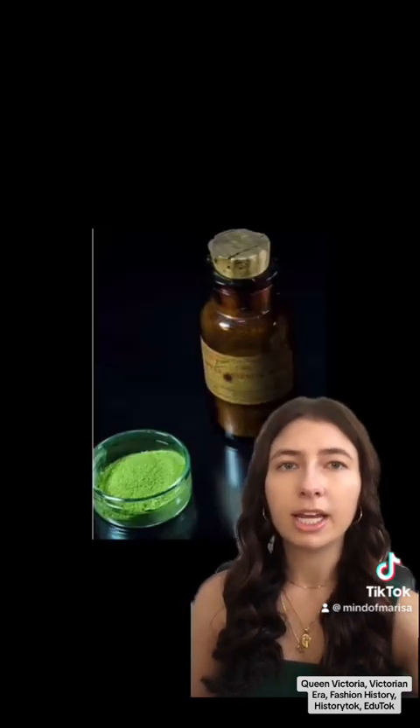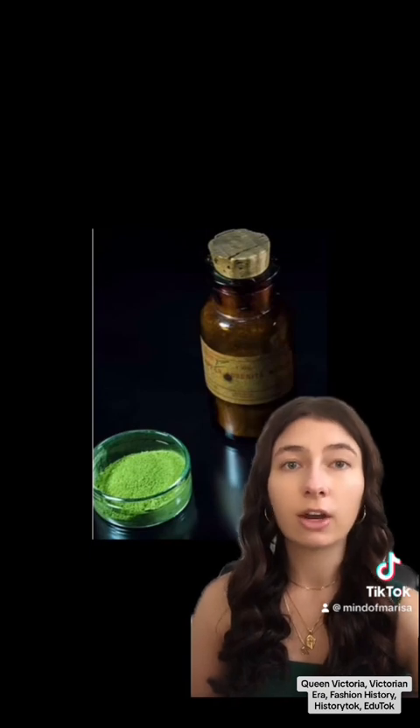This new hue was arsenic-based, and as we all know, arsenic is a known poison. It was also pretty unstable and was prone to easily fading or oxidizing.